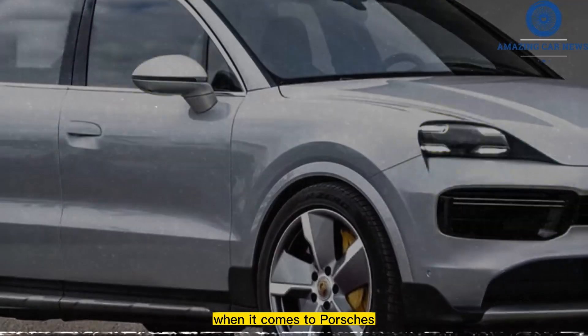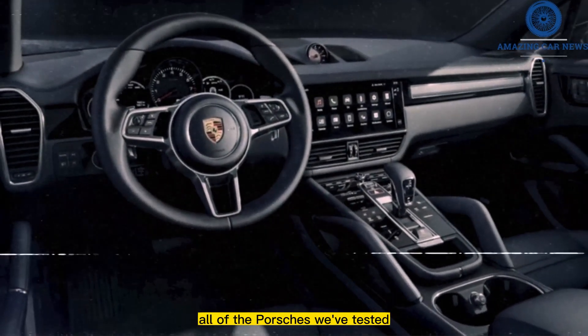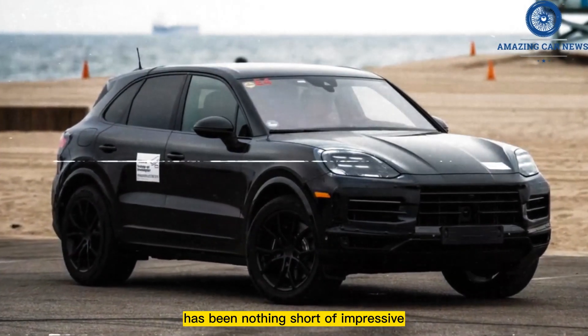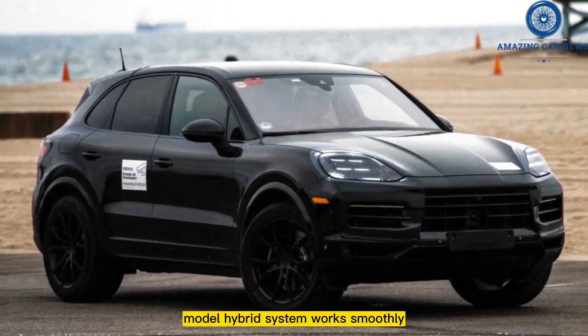When it comes to Porsches, we're big admirers of the Cayenne's third generation. All of the Porsches we've tested have the precision and responsiveness of a sports car, and their off-road prowess has been nothing short of impressive. The electrically-powered model hybrid system works smoothly.